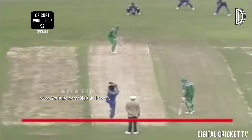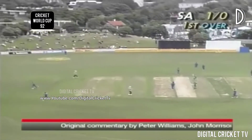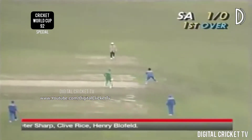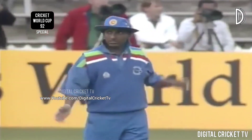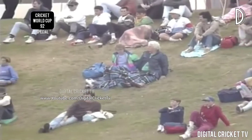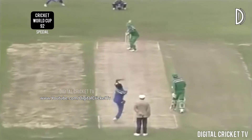Ramanayake coming in to bowl the first delivery, and there's a run. It's always nice to get underway first ball of the match, and that's trouble at all, tucking that one off his legs. Old Champaka Ramanayake — he's not really a speedster, he's a gentle fast medium.